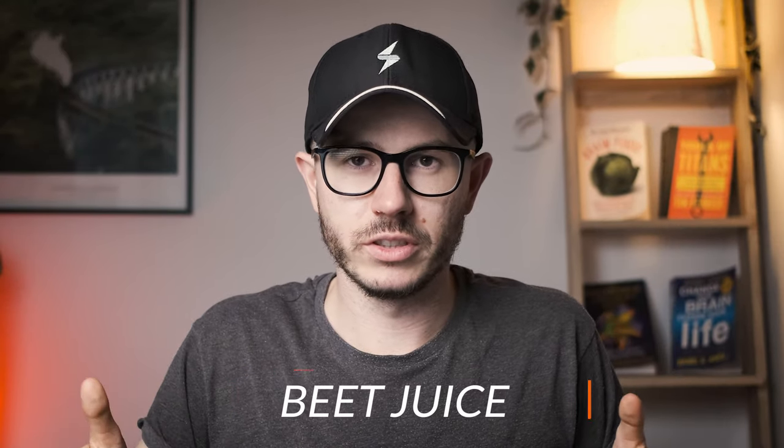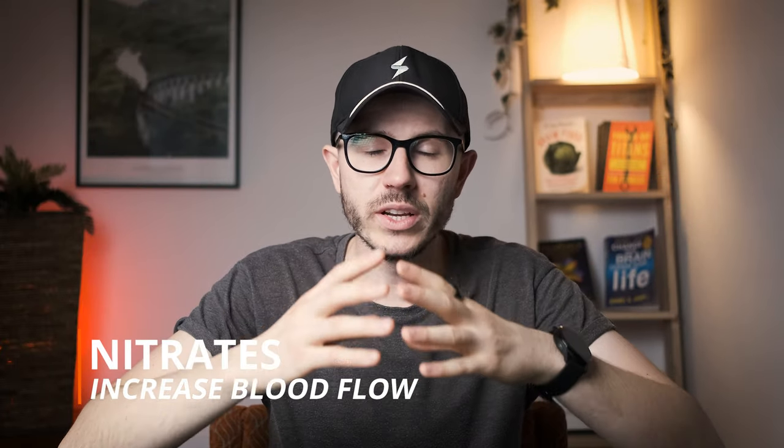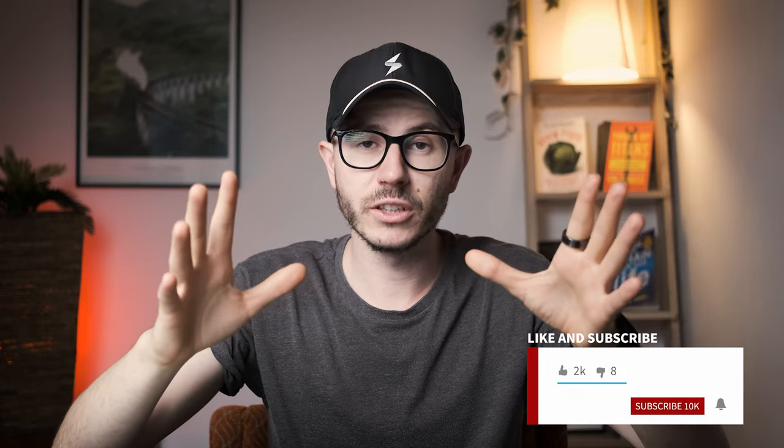Another drink is beet juice. Beet juice is probably not the tastiest drink in the world, but it's really good for brain function because it contains nitrates, and nitrates increase blood flow to the brain — which of course positively impacts your brain function.